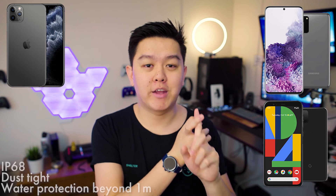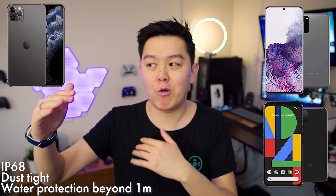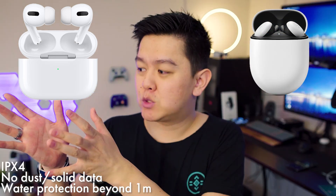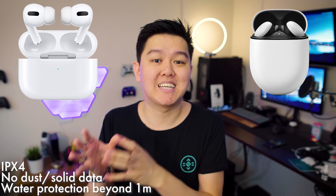Let me give you some examples to help process all of this. The iPhone 11 Pro, the Google Pixel 4, and the Samsung Galaxy S20 all have IP68 certification, which is really good — these phones are dust tight and protect from immersion beyond one meter for about 30 minutes. Both AirPods Pro and Google Pixel Buds are IPX4 certified, meaning they'll protect against some sweat and water but should not be worn in a pool, and there's not enough dust data to classify, hence the X.